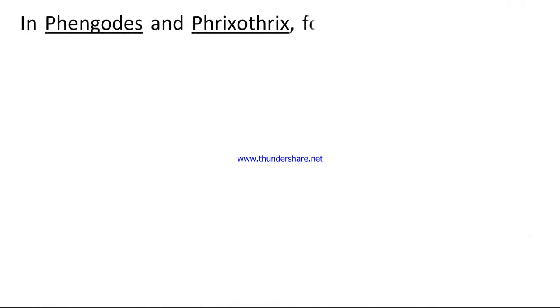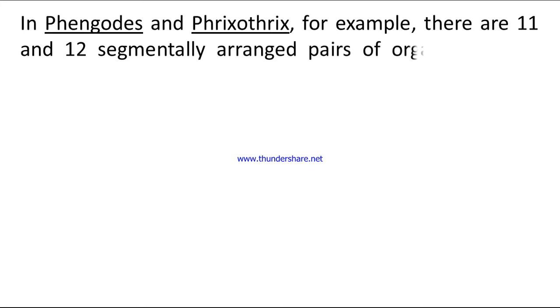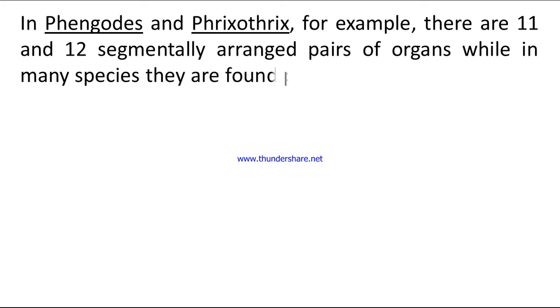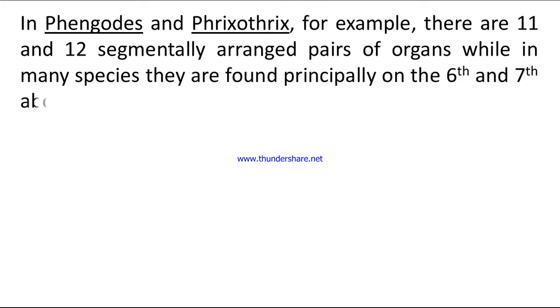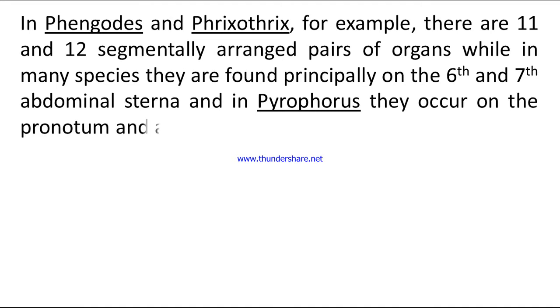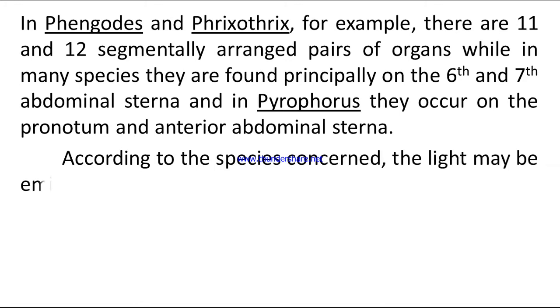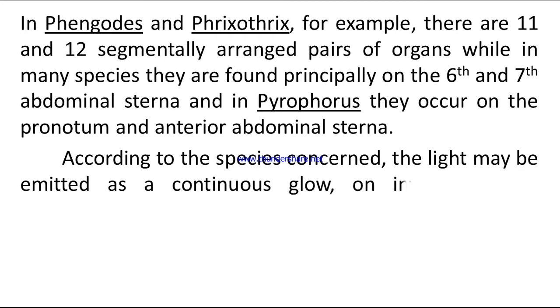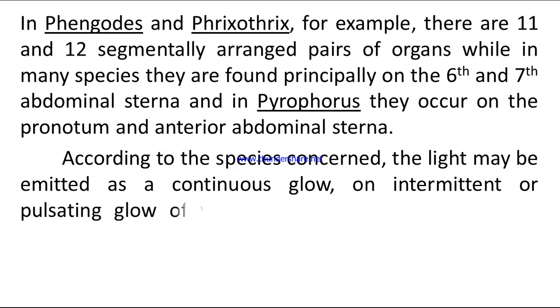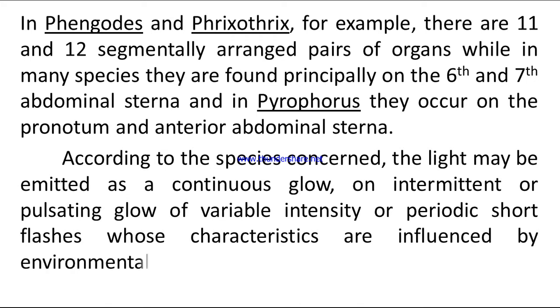In Phengodes and Phryxothrix, for example, there are eleven and twelve segmentally arranged pairs of organs. While in many species, they are found principally on the sixth and seventh abdominal sterna, and in Pyrophorus, they occur on the pronotum and anterior abdominal sterna. According to the species concerned, the light may be emitted as a continuous glow, an intermittent or pulsating glow of variable intensity, or periodic short flashes, whose characteristics are influenced by environmental factors.